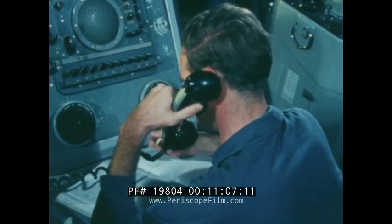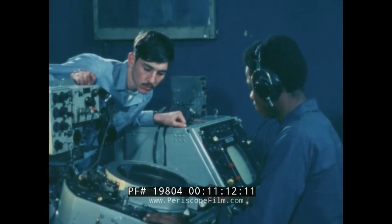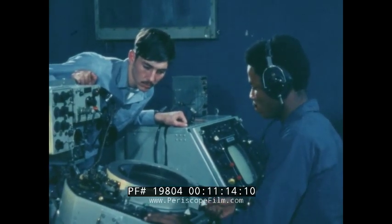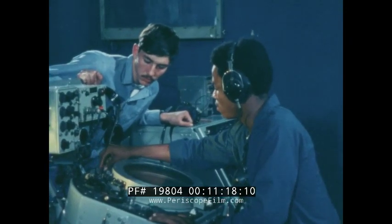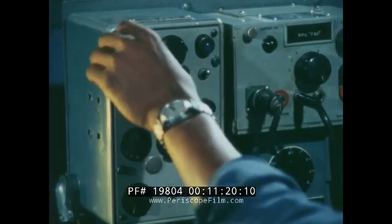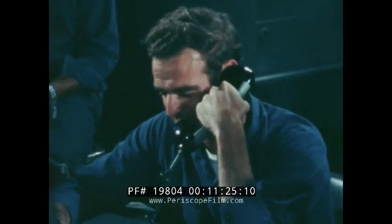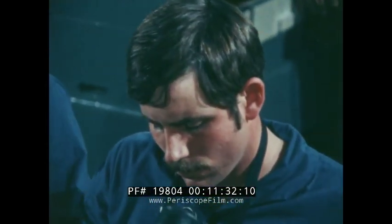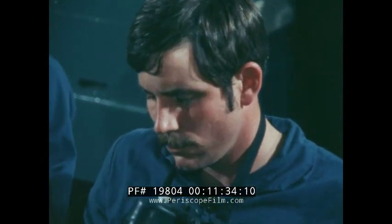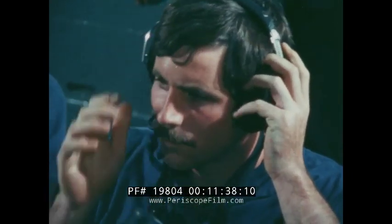Communications is necessarily a primary function of the CIC. After you've learned radar's language, you become an interpreter for everyone else who needs that information. So it's up to you to get the news in and out, quickly and accurately. To do that, you'll be using sound-powered phones, multi-channel intercom circuits, and radio telephones — learning to construct messages and keep track of all the message traffic.